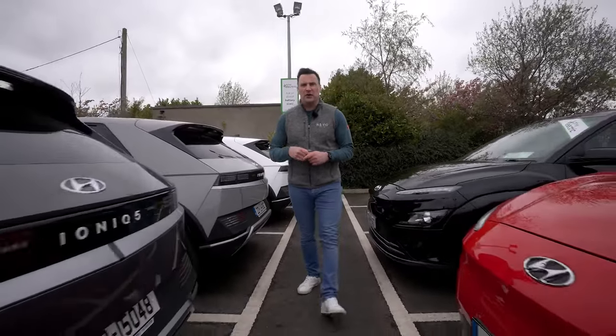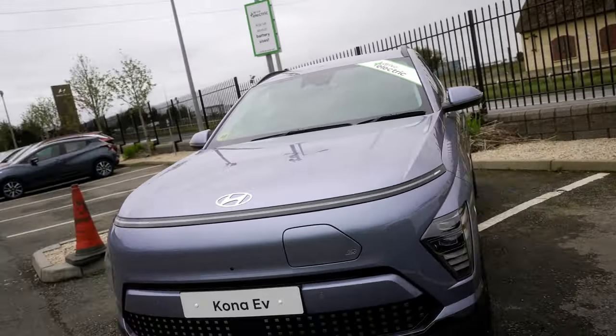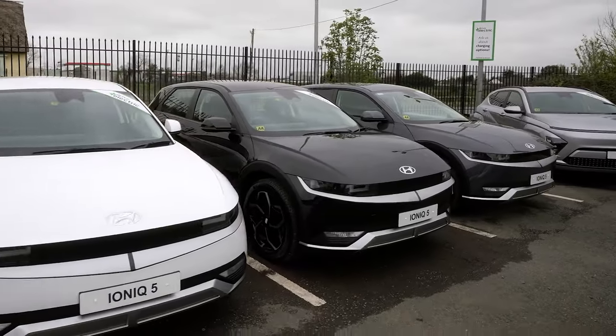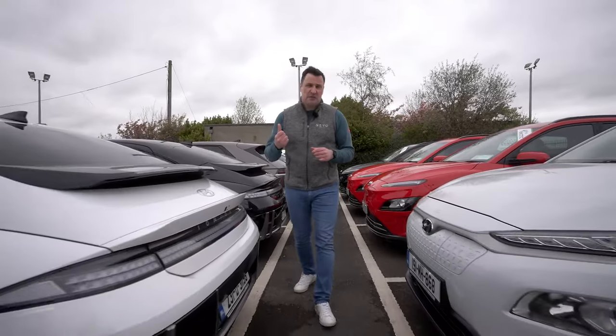Here today with Hutton & Mead to look at their used EV range. They've got everything from the original IONIQ and Kona all the way up to used IONIQ 5s and IONIQ 6s. They've got a nice sub-brand called Drive Electric, so I'm going to have a conversation with Nigel now.